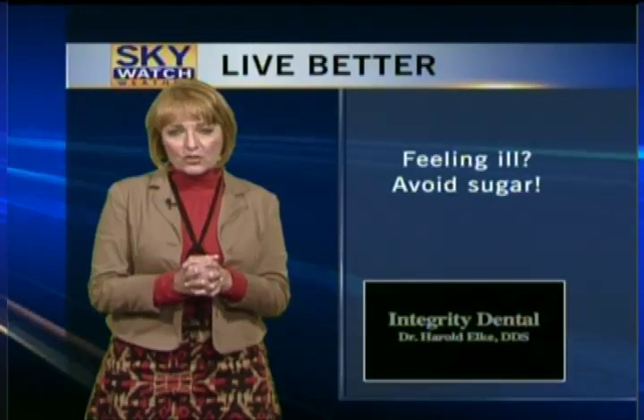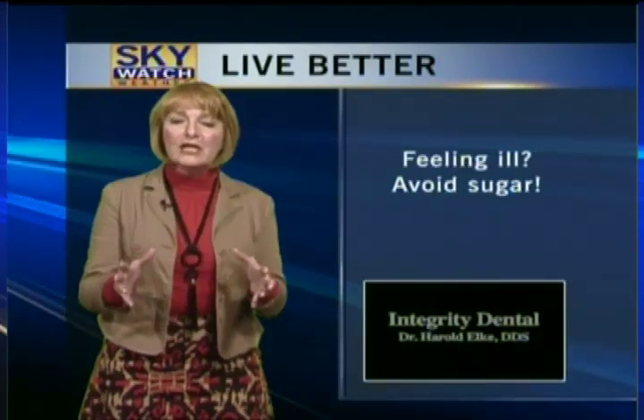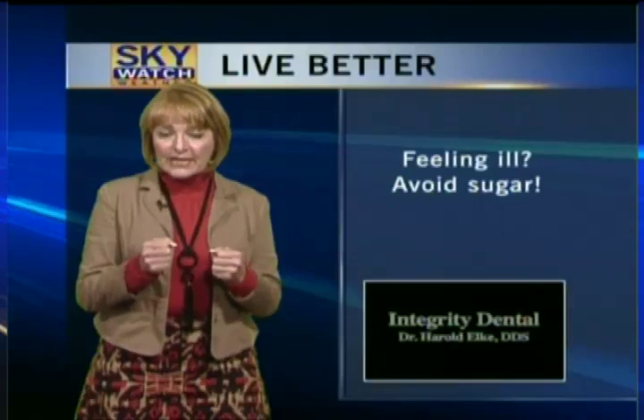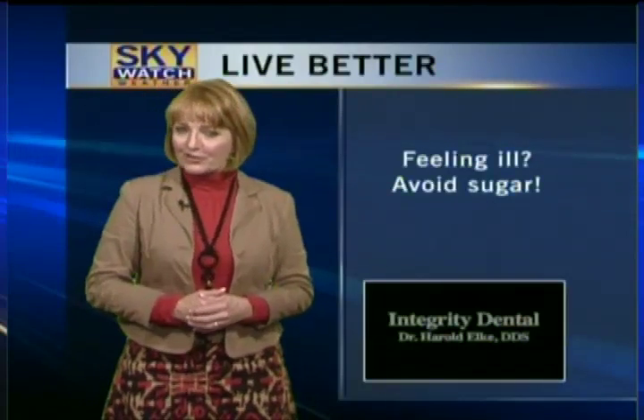If you are feeling ill — we just saw the story on all the flu that is going around the country — you want to avoid sugar. Sugar can be hidden in a variety of foods, including white bread and various other things, so read your labels. Sugar really robs your immune system of the strength it needs to battle the flu, so cut out sugar if you're feeling ill. That's our Live Better tip for this week. Have a good evening, everyone.